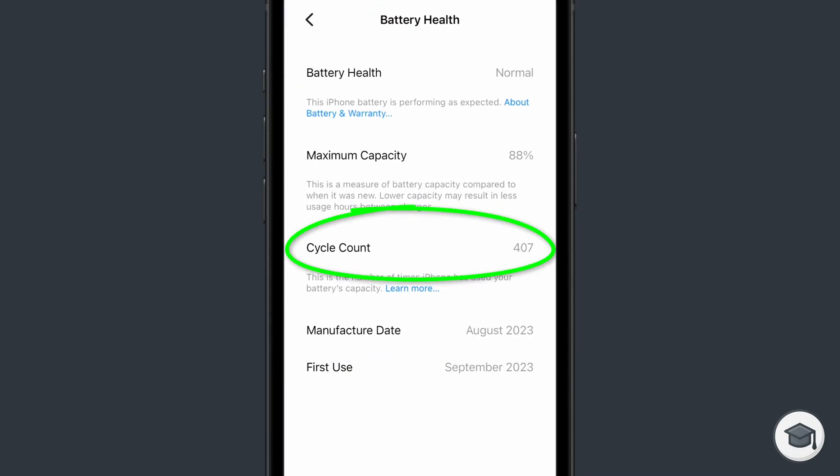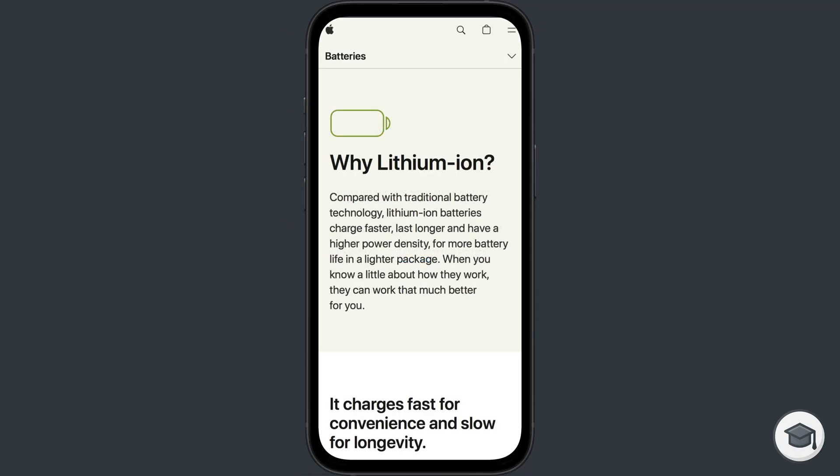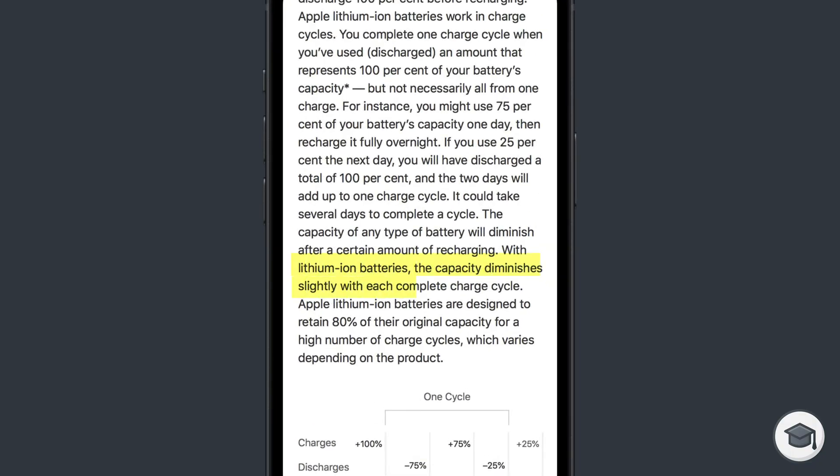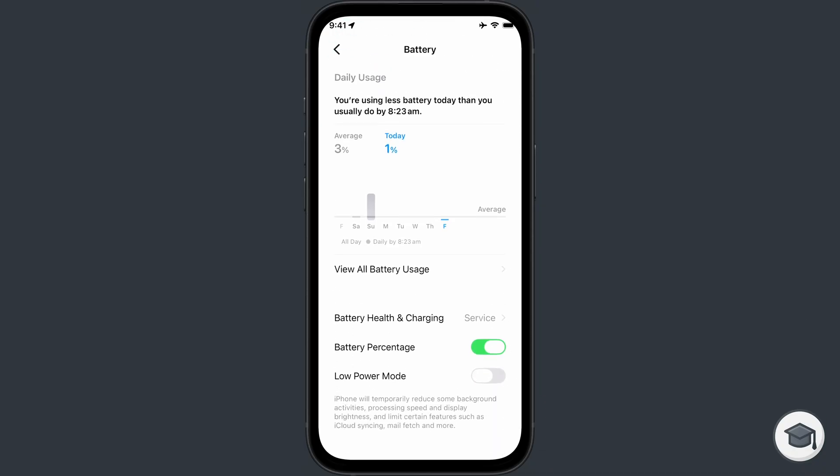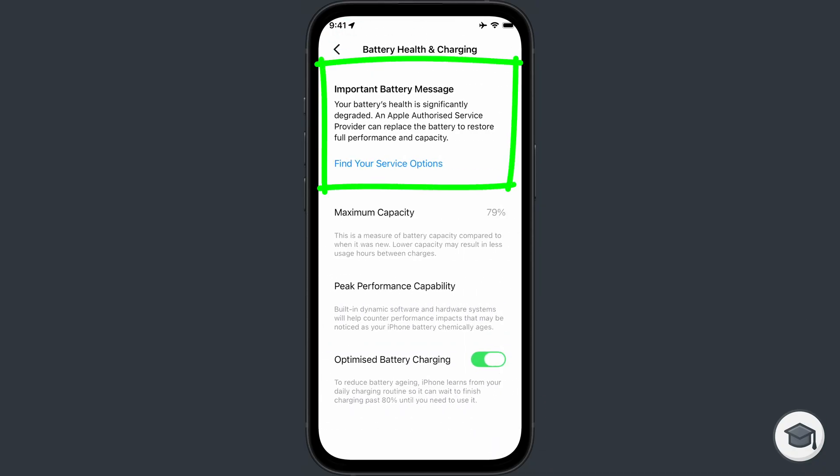So why is this important? Well, with lithium-ion batteries, the capacity of the battery diminishes slightly with each complete cycle. So a high number of cycles equates to a reduction in your iPhone's battery capacity, meaning you might have to consider replacing the battery sometime in the near future.